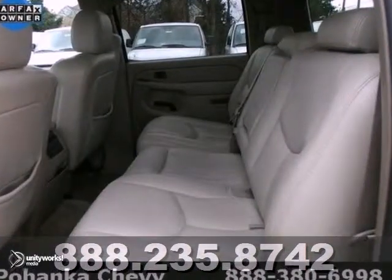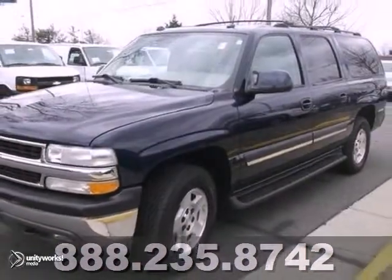And this one even has a CD player, DVD entertainment, and lots of cargo room. Come on out and take it for a test drive today.